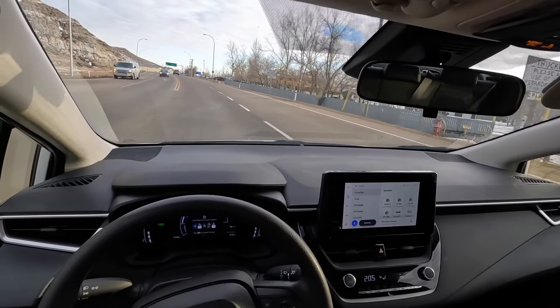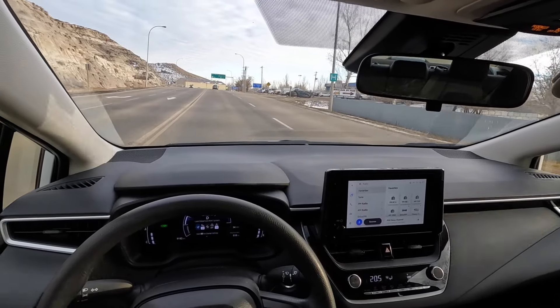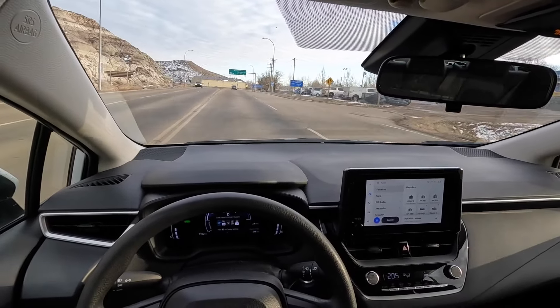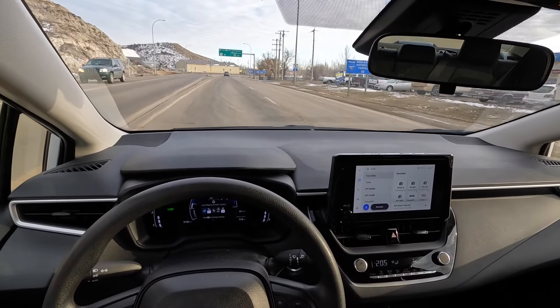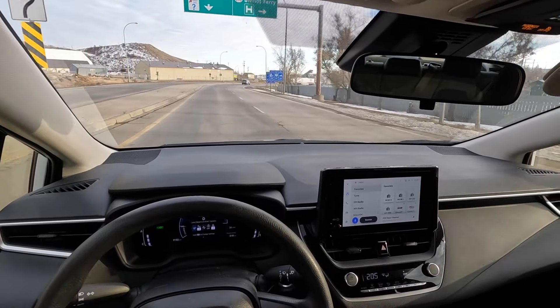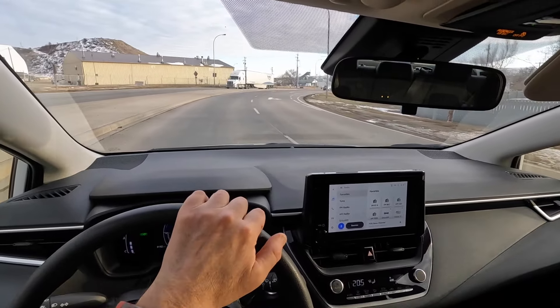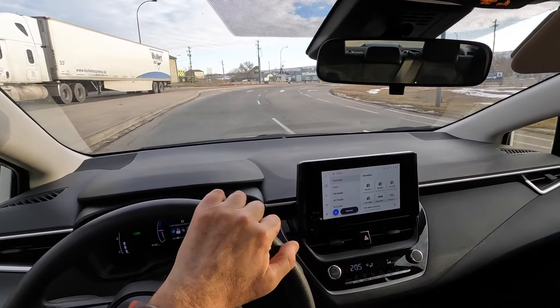Drumheller is starting to feel almost like home — this is my fourth week here. I already know all the stores, restaurants, where to go grab food, and the hotels. There's only so many of them here.